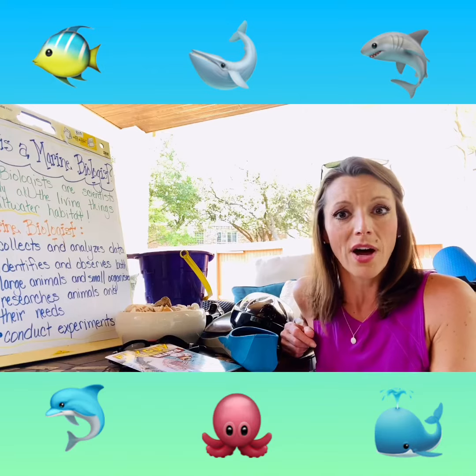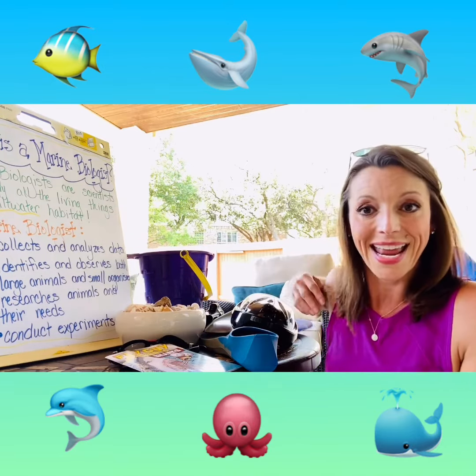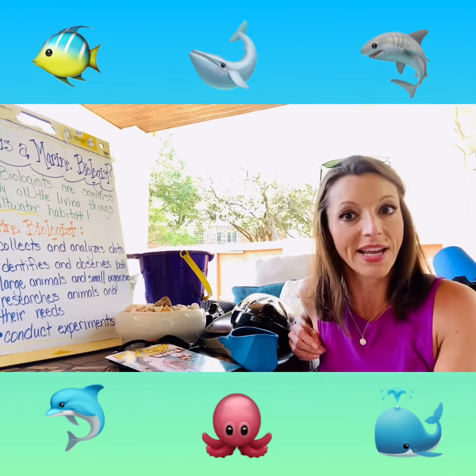What is the difference between saltwater and freshwater? Then we are going to be collecting and analyzing data — lots and lots of data. That means we're going to be sharpening our math skills.